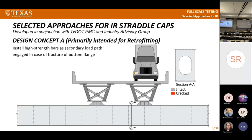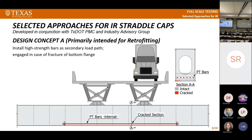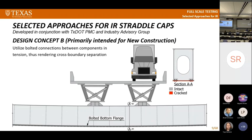We came up with two design concepts. Design concept A is primarily for retrofitting: incorporating DOWDAG bars — passive reinforcement, not in tension — such that if a defect fractured through the cross section, it would engage those bars and provide redundancy. Design concept B, for new construction, uses a conventional welded section except the bottom flange uses a bolted flange with flange connection plates extending out, so if a defect causes fracture, there's a cross-boundary separation stopping the crack from jumping into the rest of the cross section.